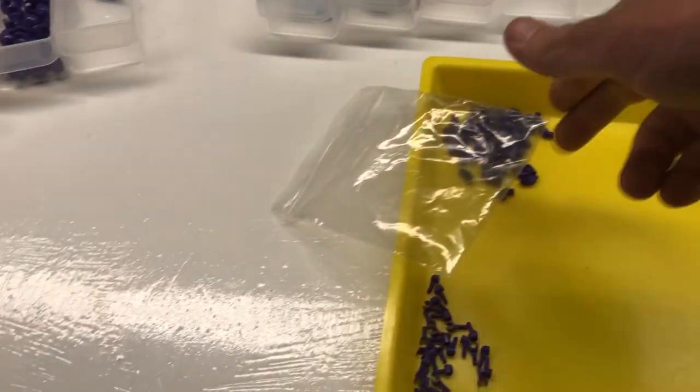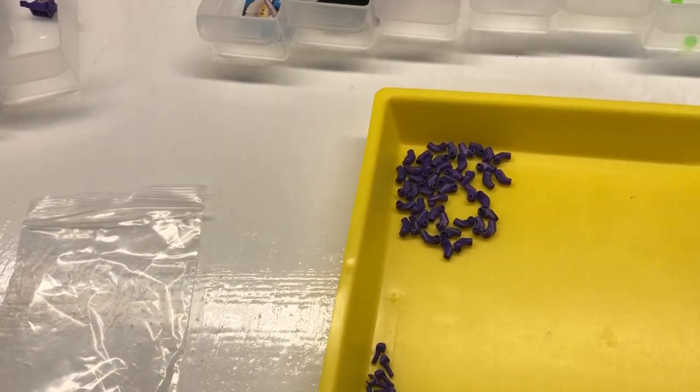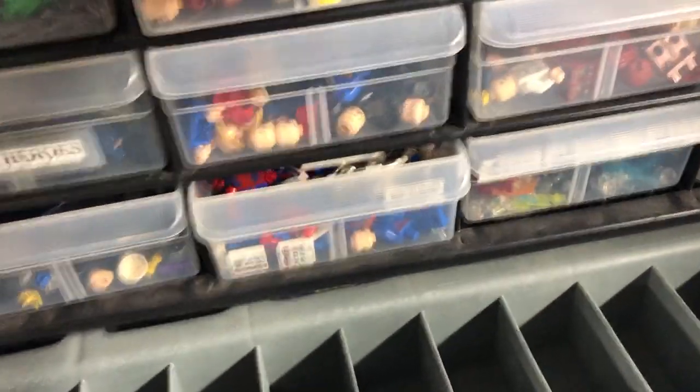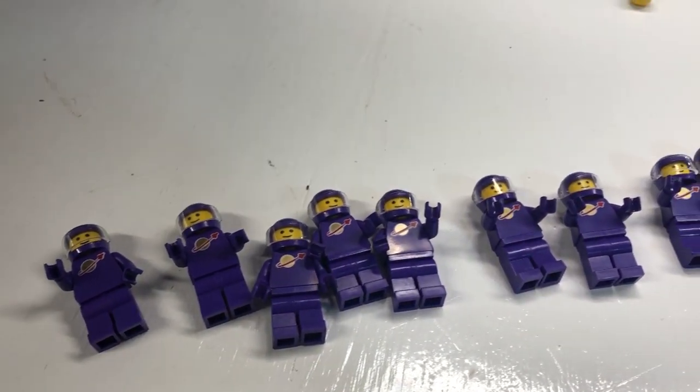I'm limited to that and how many purple hands I can find. This is all my purple arms, but I do have a lot of Jokers — if I need more purple arms, that's where I'll go. They have quite a bit in there.